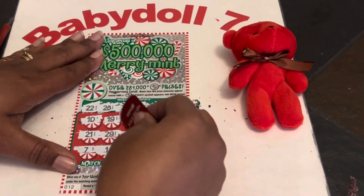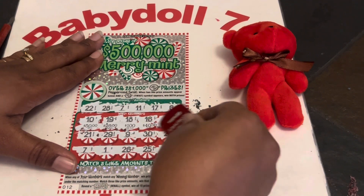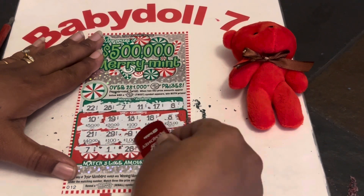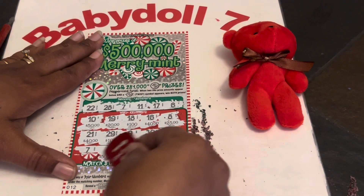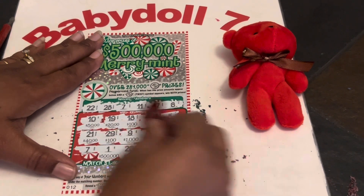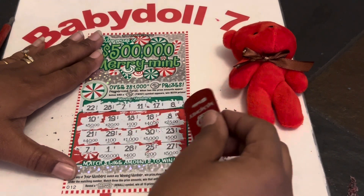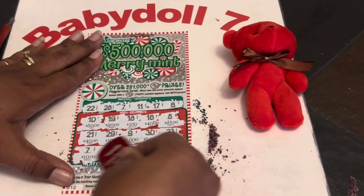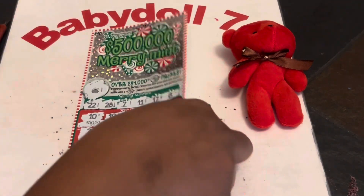Let's see if we can get either two and the twist or three like amounts. 50, 20, 100, 40, 25, 40, 100, 1,000, 5,000, 500, 500, 500,000, 400, 200, and a 50. So we have two of everything — two 40s, two 100s, two 50s. Nope, nothing there. Let's see what's under that seven. We got a $10 break even and nothing there. So we got a $10 win, guys.